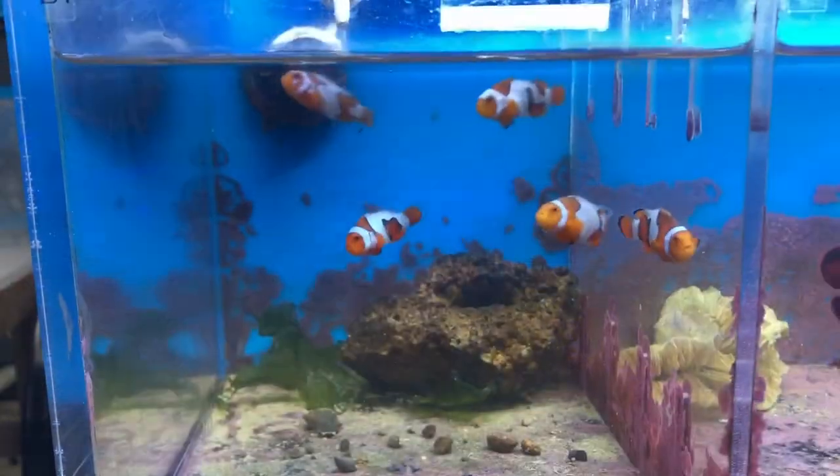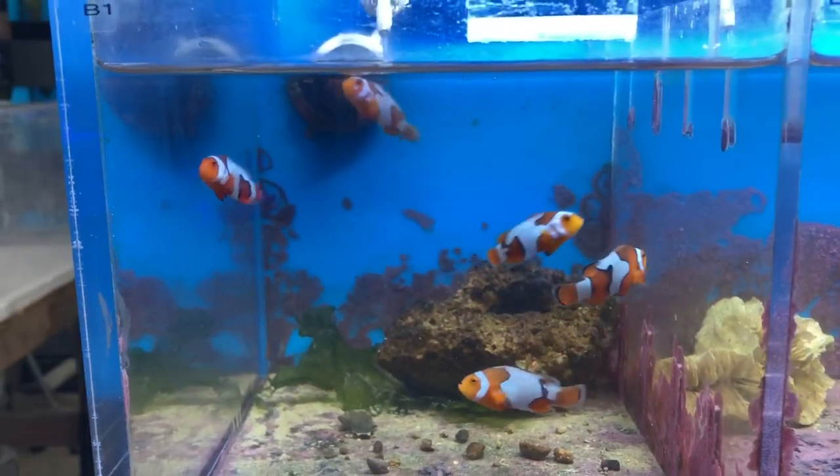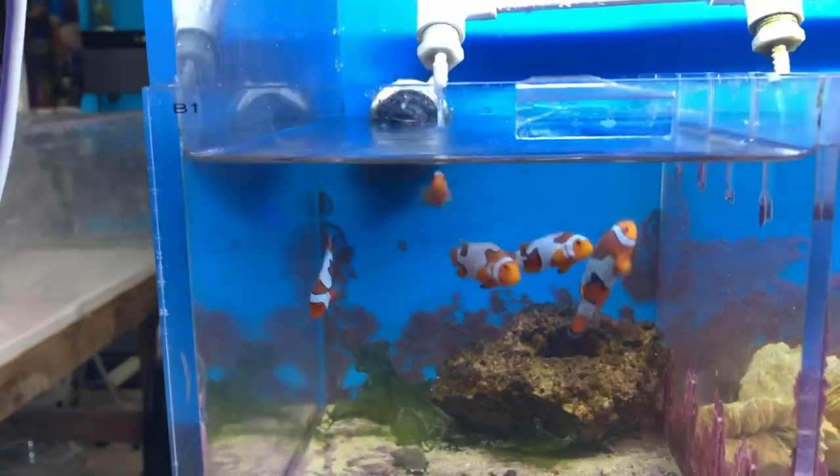Right here are the Picasso designer clownfish. They get their name because their pattern is just crazy and it reminds people of artwork — and I'm guessing that's how they got their name.